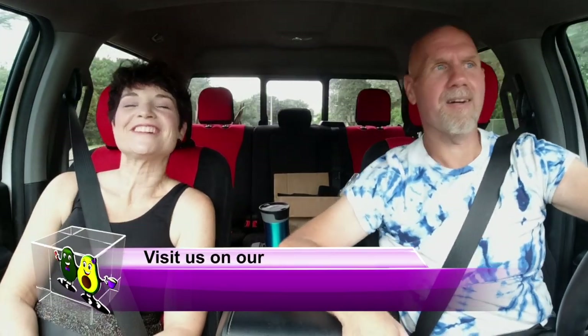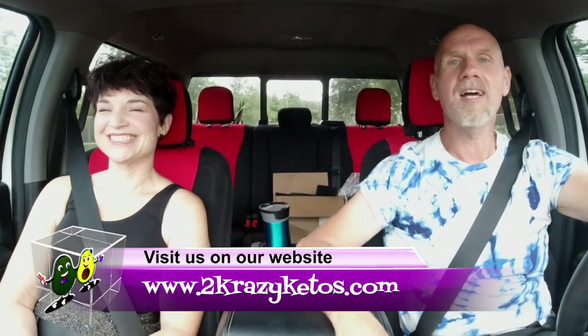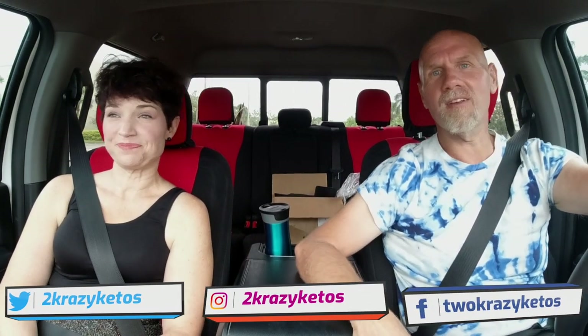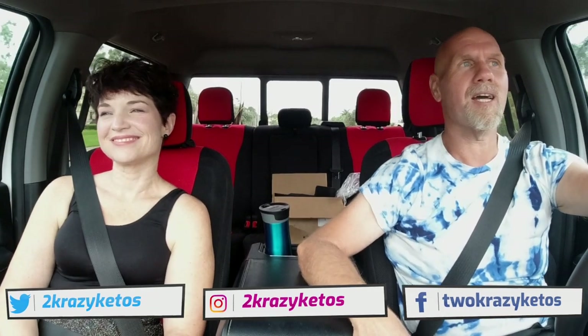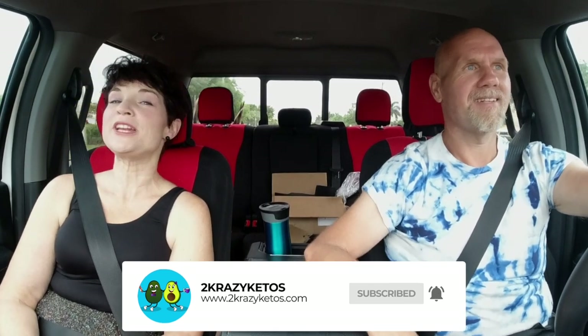Hey, what's up family! I'm Rachel and I'm Joe and we are 2 Crazy Ketos. If you're new to our channel, welcome! Here on 2 Crazy Ketos we do product reviews, recipe videos, sometimes we do stupid things like video while I drive. We talk about various keto topics, and every Monday we sit down on the couch for Keto on the Couch. You can find us on Facebook, Instagram, Twitter, and at 2crazyketos.com. We upload at least five new videos every week, so subscribe and hit the bell icon!